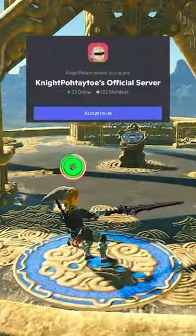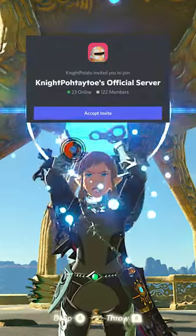And that's it! I learned about all of these glitches from my viewers on Discord, so you should join my server and hang out with us.